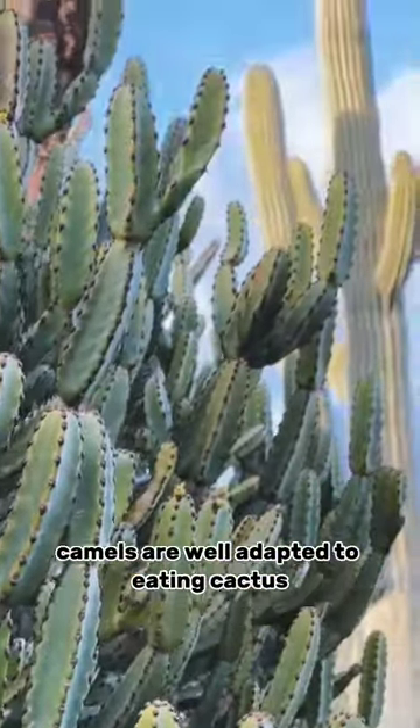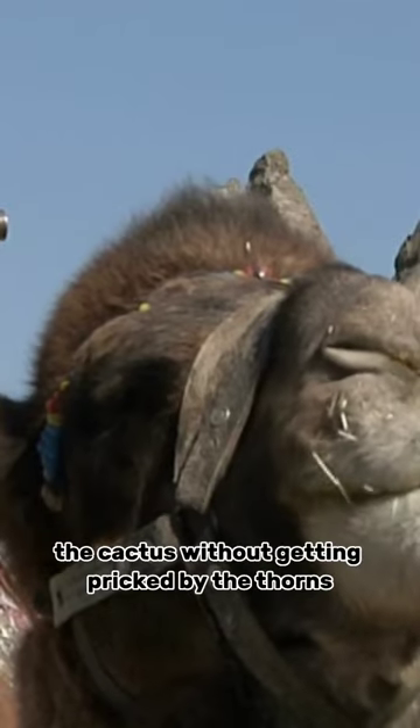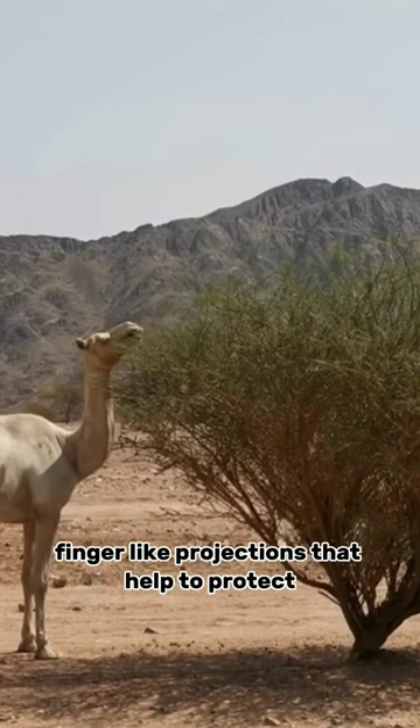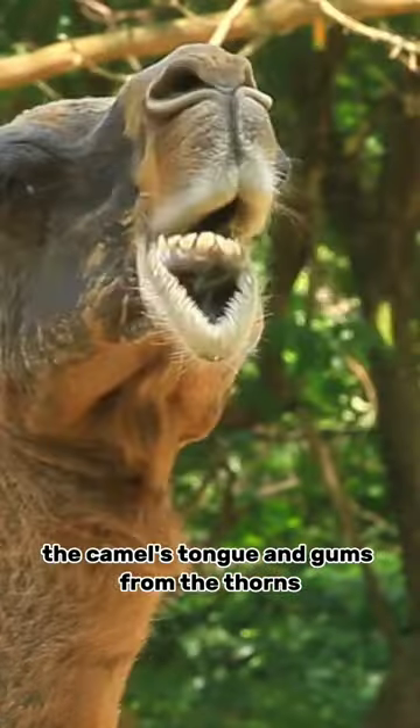Camels are well adapted to eating cactus. Their lips are split, which helps them to grasp the cactus without getting pricked by the thorns. Their mouths are also lined with papillae, which are small, finger-like projections that help to protect the camel's tongue and gums from the thorns.